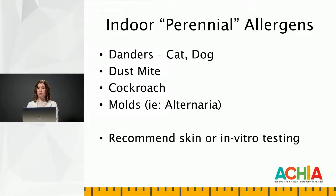Now we're going to be talking about the indoor or the perennial allergens. Those include cat and dog danders, dust mite, cockroach, and the molds. Oftentimes, clinical history — what you hear a patient report — is not sufficient to be able to diagnose and tease through exactly which of these allergens that they're truly having a problem with.